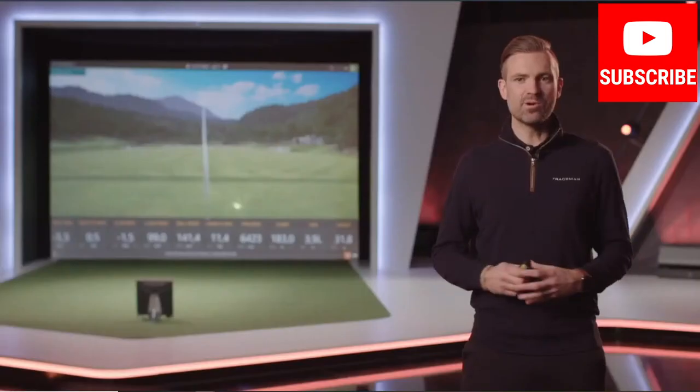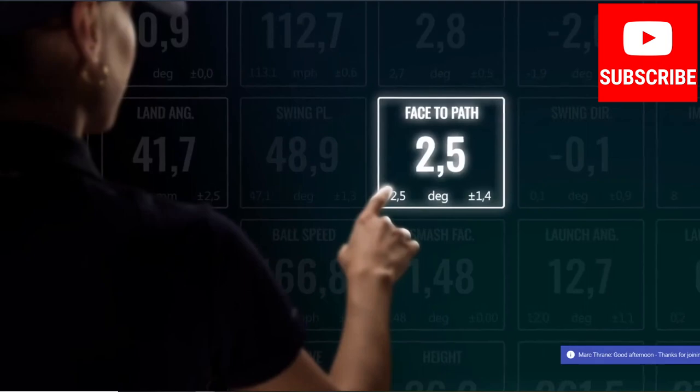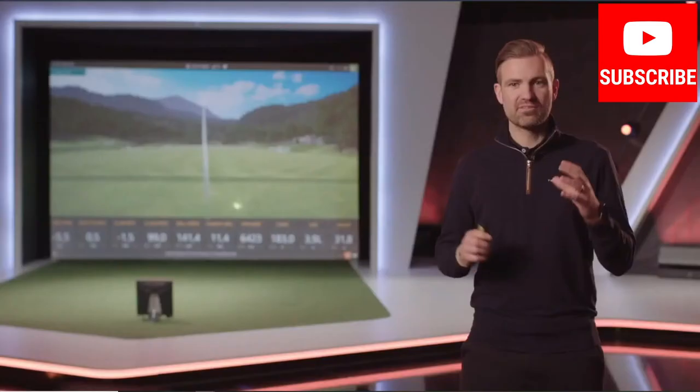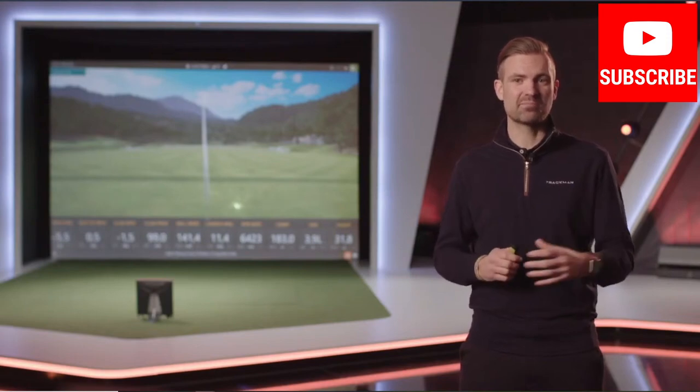Work smarter and learn faster with TrackMan. If you want to get practicing straight away without a complicated startup process, if you want your actionable data delivered in an instant, and if you want to practice your own way and with your own methods, the TrackMan 4 is the only unit to choose. Every feature of the TrackMan 4 is designed to make it the ultimate practice tool — it's where technology meets a passion for golf. Thanks for listening and we look forward to getting in touch and getting a better understanding of how TrackMan can help you unleash potential.